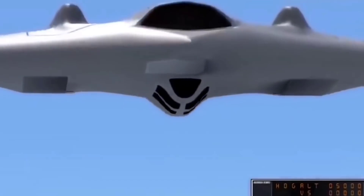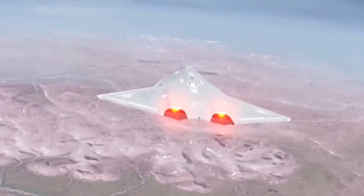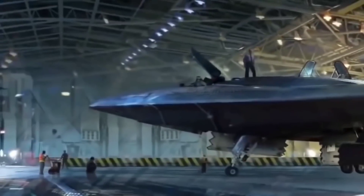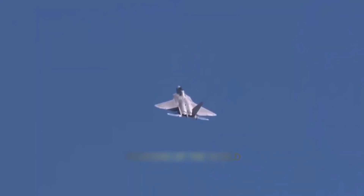The X-44 Manta was an incredible design that Russia and China would have struggled to match. Why wasn't it constructed? The X-44 Manta was never more than a concept, but its brief existence influenced later stealth designs that could be used by the United States NGAD — next-generation air-dominant sixth-generation fighter. In this video, we'll discuss the X-44 Manta and why it's so feared.